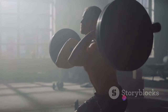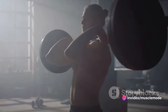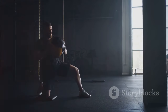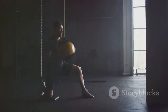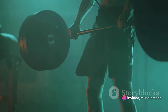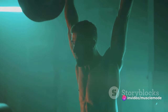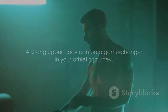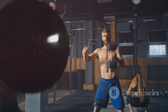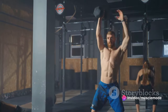Building upper body strength isn't just about looking good — it's about enhancing your performance, preventing injuries, and ultimately achieving your athletic potential. Whether you're lifting weights in the gym, throwing a ball on the field, or swinging a racket on the court, the power generated by your chest, shoulders, and back can be the difference between good and great. A strong upper body can be a game changer in your athletic journey, so don't neglect these muscles. Embrace the challenge, push your limits, and see the difference it can make in your performance.